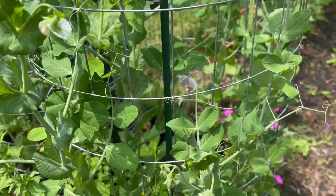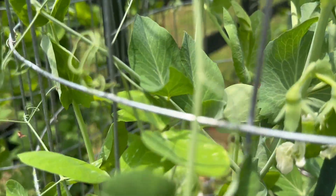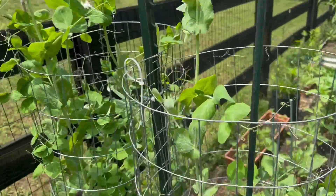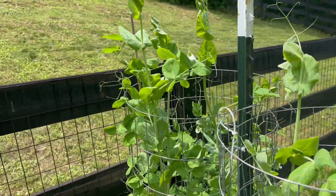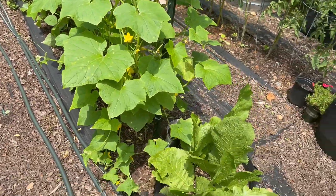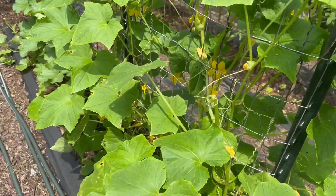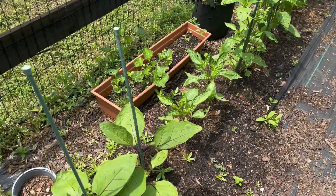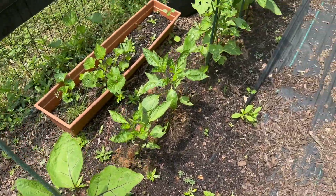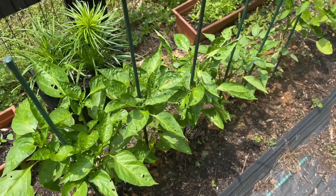These peas — I'm gonna see if anything happens there. Looks like some of them are starting. I can see some little ones in there, but it might be too hot for them. That little fence is four feet tall. Some horseradish there. These are cucumbers. These are eggplants. Peppers — something's eating the crap out of the leaves.